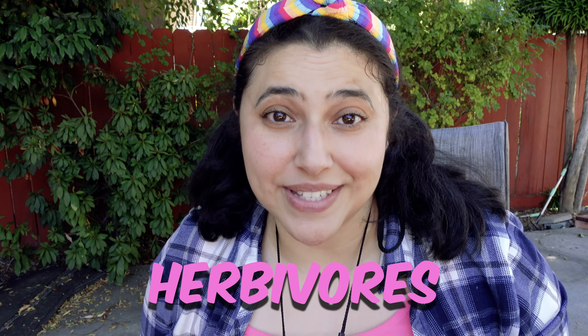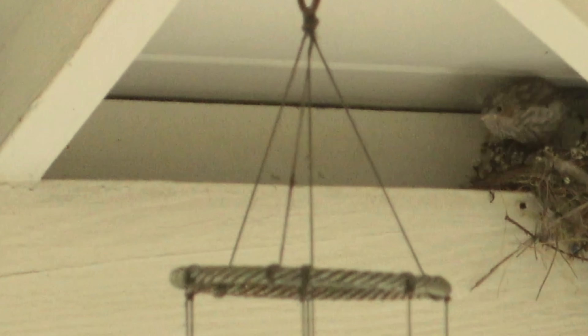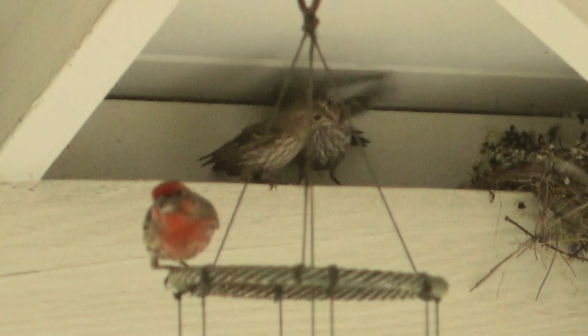House finches are herbivores, which means that they eat things like seeds, plants, and fruits. And when the parents come and take turns feeding the baby, they don't stay very long because they don't want to attract predators and put their baby in danger.